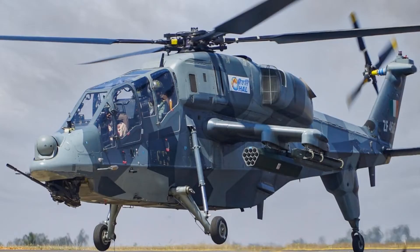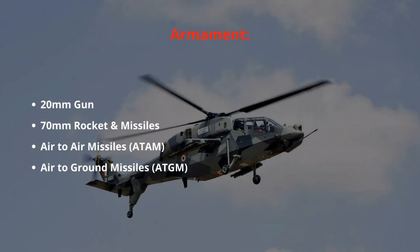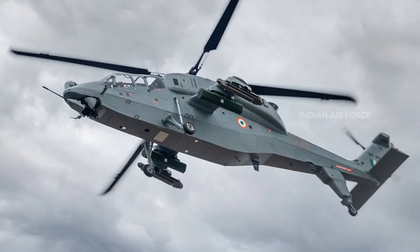LCH has a 20 mm M621 cannon combined with a Nexter THL-20 turret and integrated into a helmet-mounted sight. LCH has four hardpoints on each wing where it can carry combinations of rockets, air-to-air missiles, anti-tank guided missiles, and bombs.